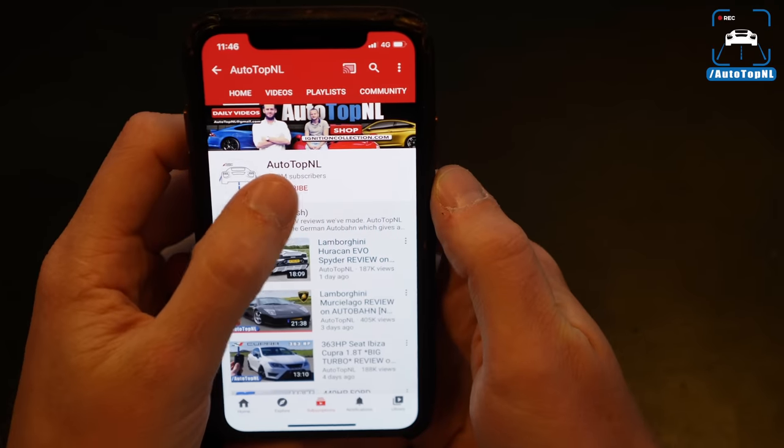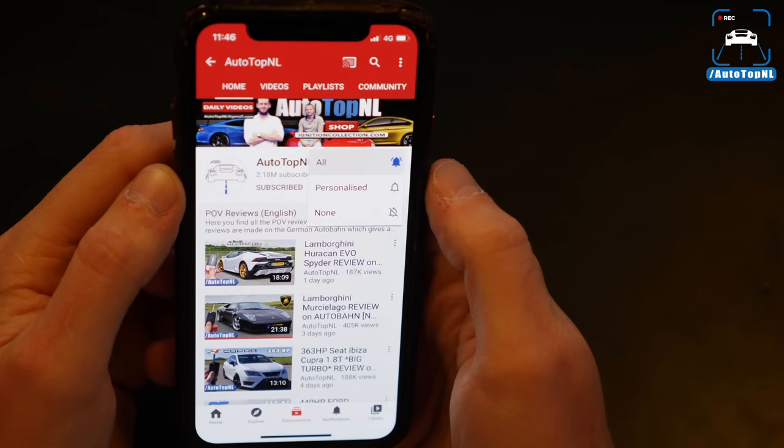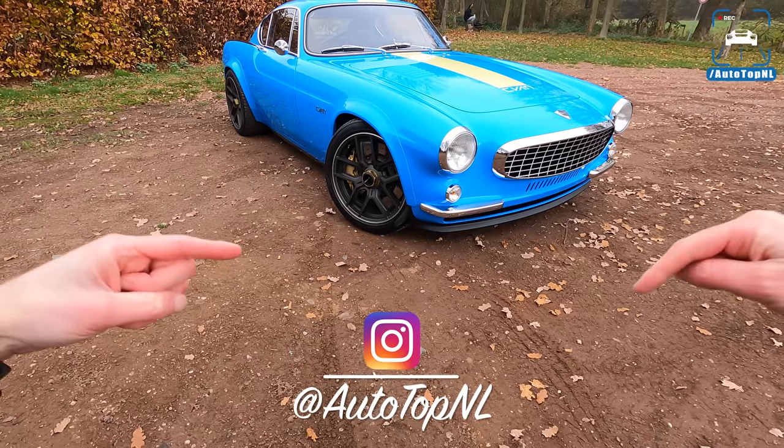But before we begin, don't forget to subscribe and hit the notification bell if you want to receive updates when we upload a new video. And check us out on Instagram if you like, at AutotopNL.